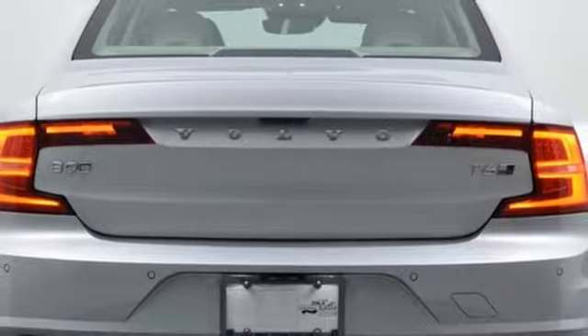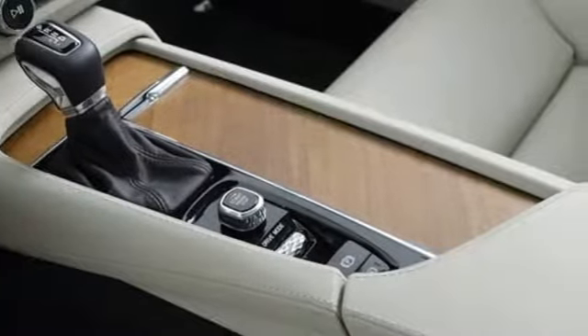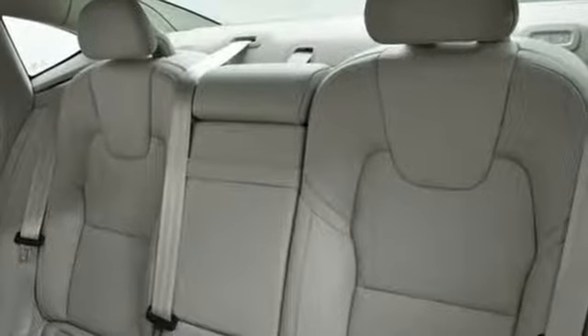Sensus navigation integrated navigation system with voice activation, voice activated climate controls, pilot assist autonomous cruise control, and multi-zone climate control.